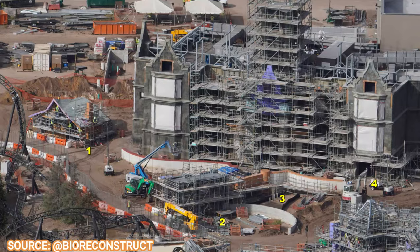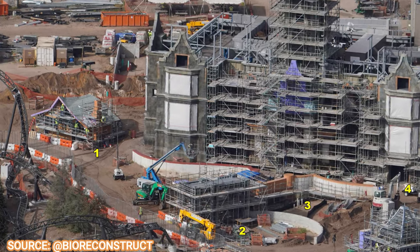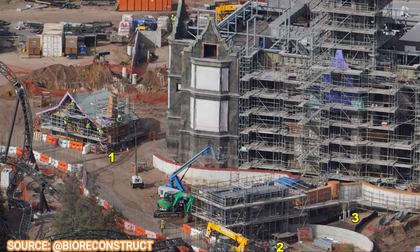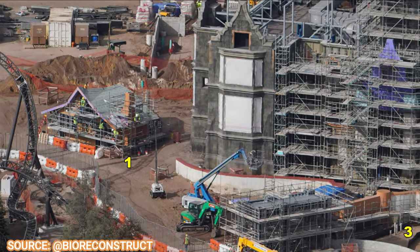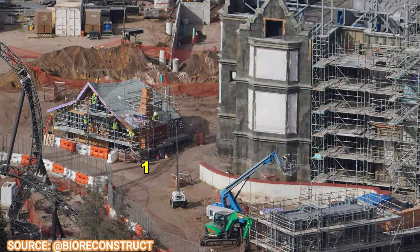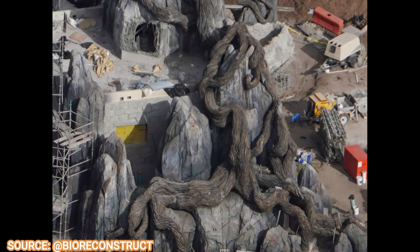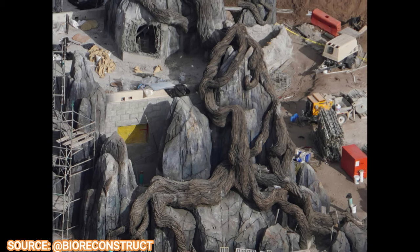With how fast they're going, the grand entrance to this E-ticket attraction could be substantially done or even completed in our next update. One more thing to note: that little snack concession stand next to the entrance to the Manor attraction is just about done. It looks pretty cool with that wacky uneven roof, just like the rest of the land has.